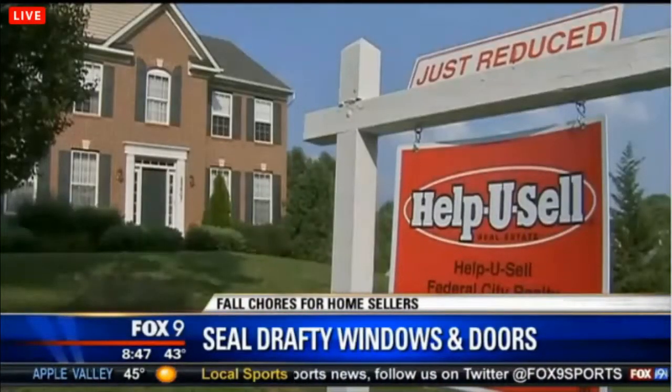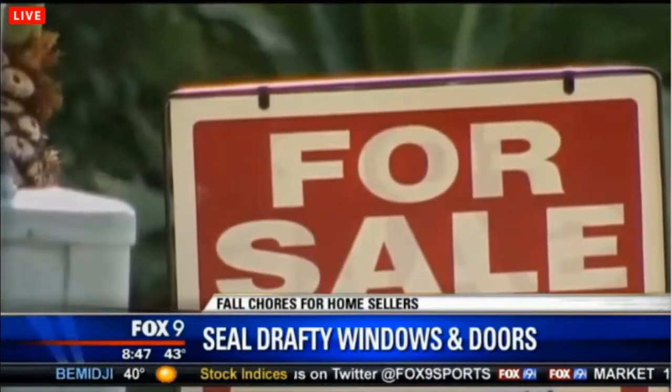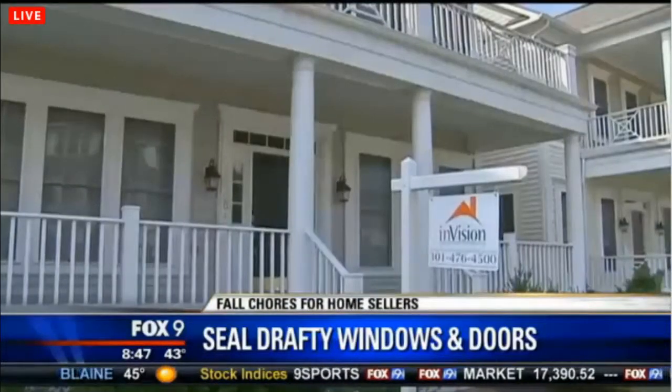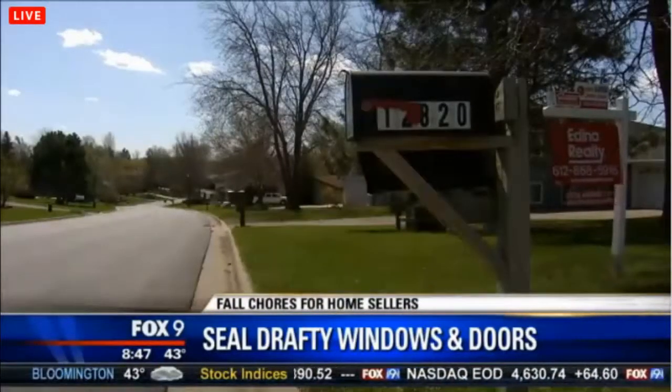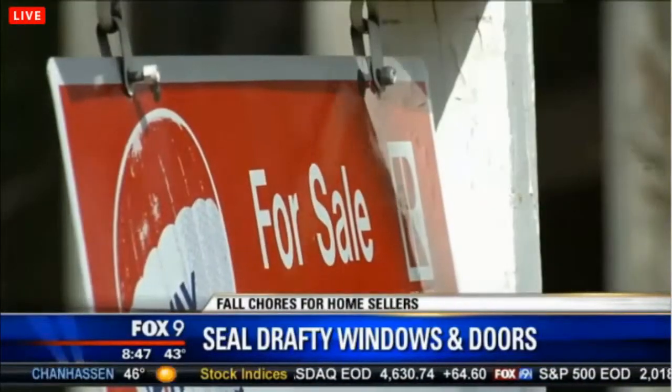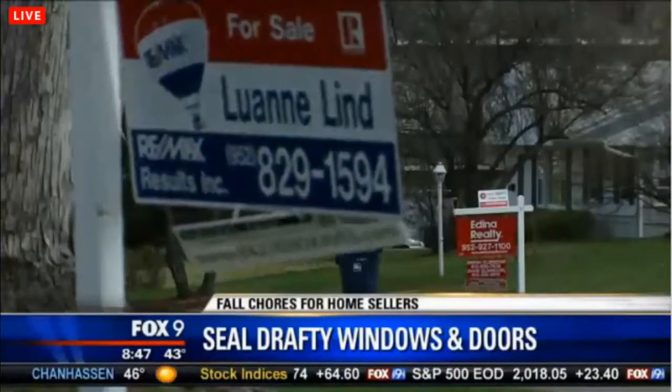Next up: drafty windows are never a pleasant thing, so seal up those drafty windows or replace them. Doors are also important — a good storm door, that type of thing. I can't tell you how many times I've been with a client and we've walked past a door or window with a draft, and they say 'this door needs to be replaced, this window needs to be replaced.' Immediately they think dollar signs.